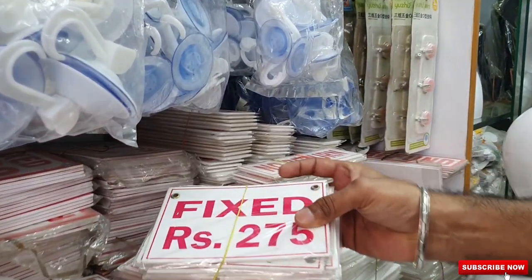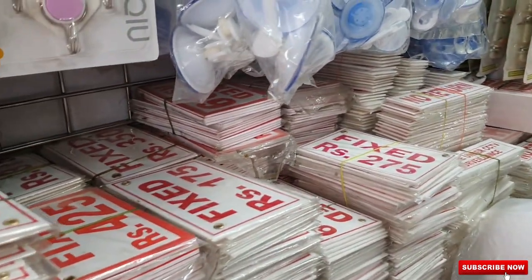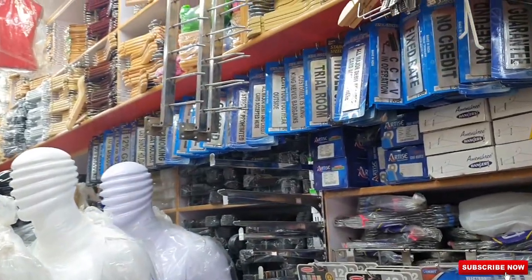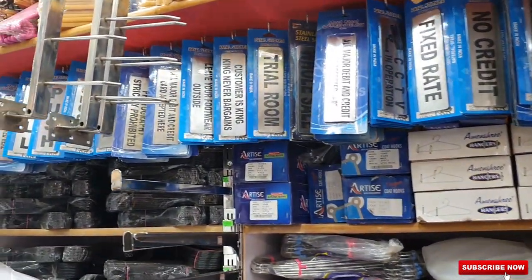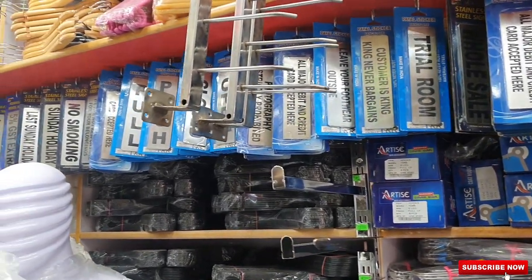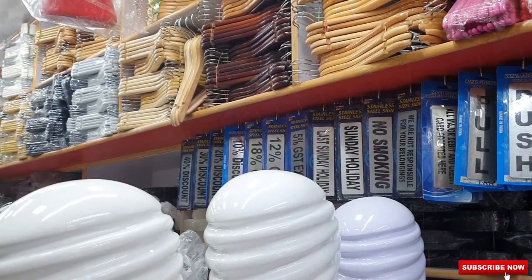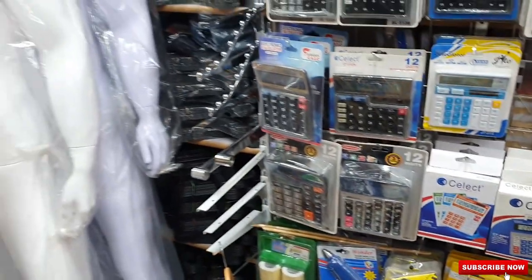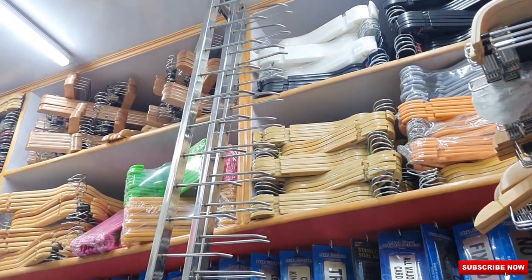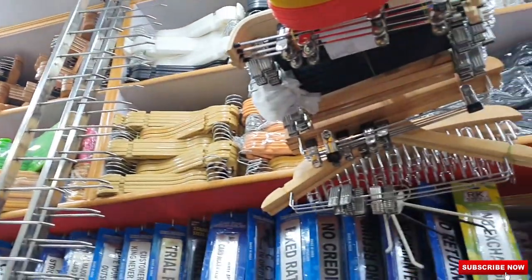You can see the fixed price boards here — everything is pre-made, no need to customize anything. You can just come and buy it off the shelf at fixed rates. There are so many varieties of hangers — no exchange, wholesale prices. Customer is king, and king never bargains. Wooden hangers come in many different finishes — adjustable, normal, and golden ones. Basically, whatever you need for a clothes shop, they have it here.